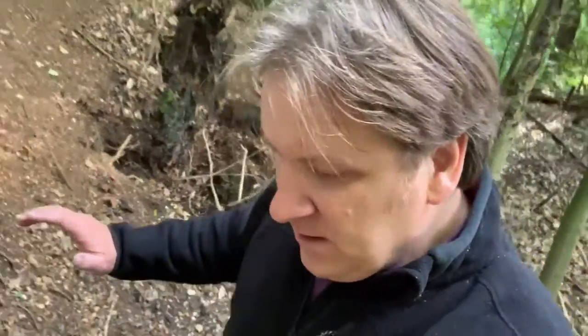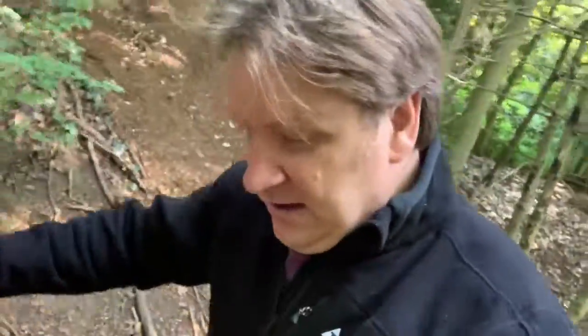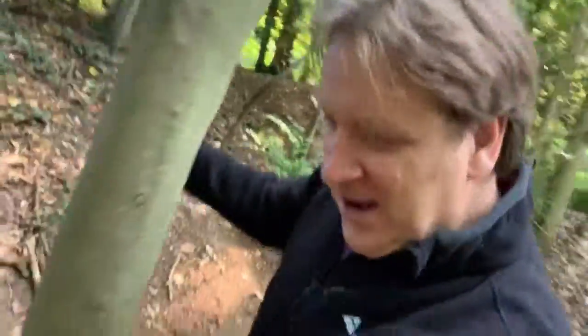I've never ever seen anything as unusual as what I'm about to show you. I have to be careful - yes I am out of breath - it's really steep here. I don't want to fall down and hurt myself. As I'm getting older it's getting harder to traverse this kind of terrain. It's like a chalk quarry in the middle of nowhere.